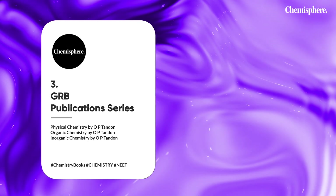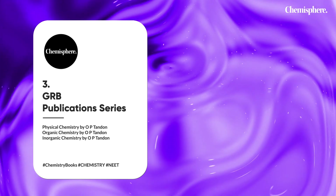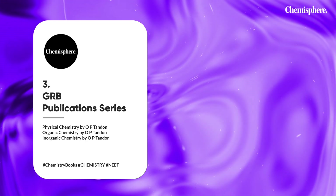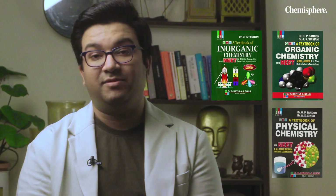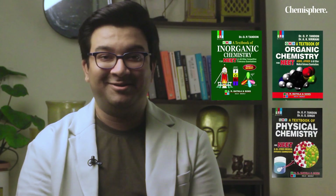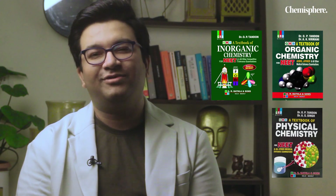The third book in the series is Physical Chemistry by OP Tandon, Organic Chemistry by OP Tandon, and Inorganic Chemistry by OP Tandon. OP Tandon books are completely filled with theory as well as practice problems. They are heavy books, literally, and if you are preparing from them you should have a good grasp on the basic concepts.